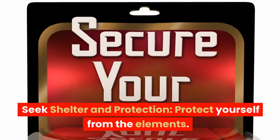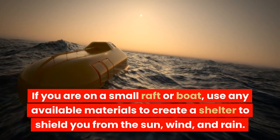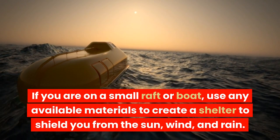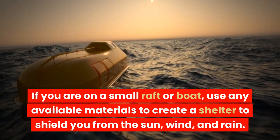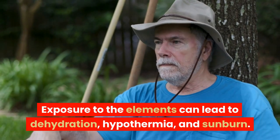Seek shelter and protection. Protect yourself from the elements. If you are on a small raft or boat, use any available materials to create a shelter to shield you from the sun, wind, and rain. Exposure to the elements can lead to dehydration, hypothermia, and sunburn.